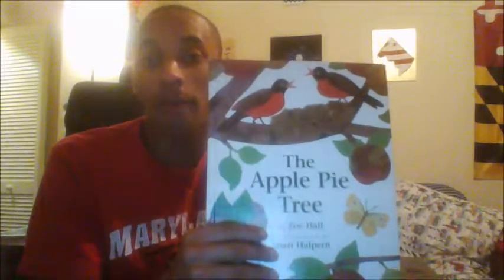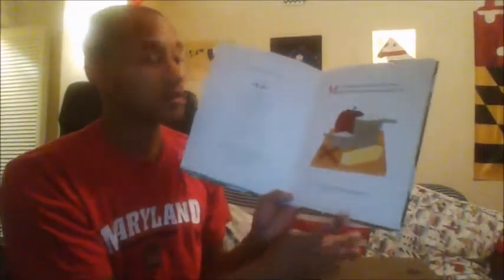Good afternoon! Today's book that we will be reading is The Apple Pie Tree, by Zoe Hall. Open to the first page — you should be on the page with the apple and the cheese on it.